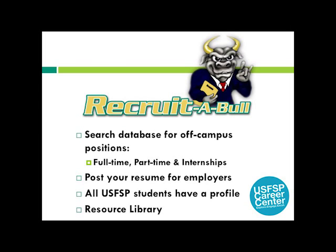Recruitable is the Career Center's online database that houses off-campus internships and employment opportunities. All USF Saint Pete students have a profile, and profiles for new students are created each semester. An email will be sent from the Career Center to your USF email with login details. Once you log in and post your resume, you can search and apply for positions.